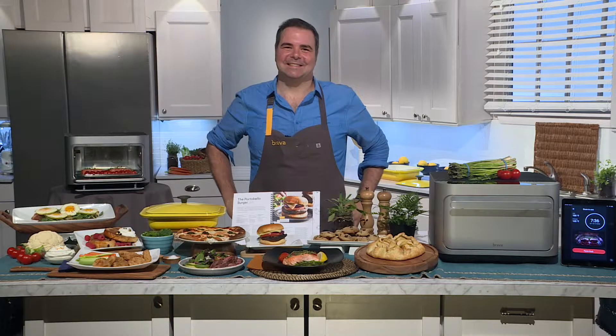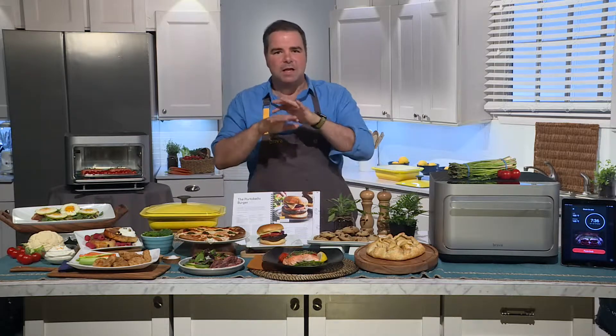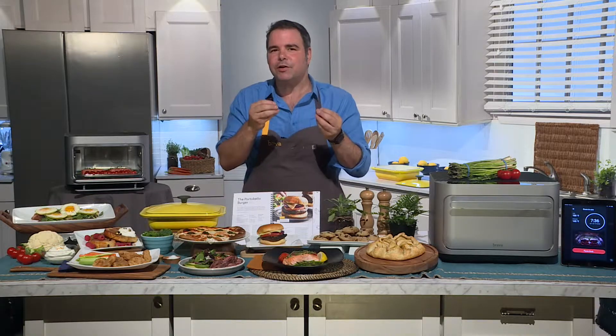Thanks for having me on, Alexa. I appreciate it. Of course. So first, what is pure light cooking technology? So interesting — I'm a chef and a father of two, and I'm always looking to serve healthier and better tasting meals as quickly as possible.